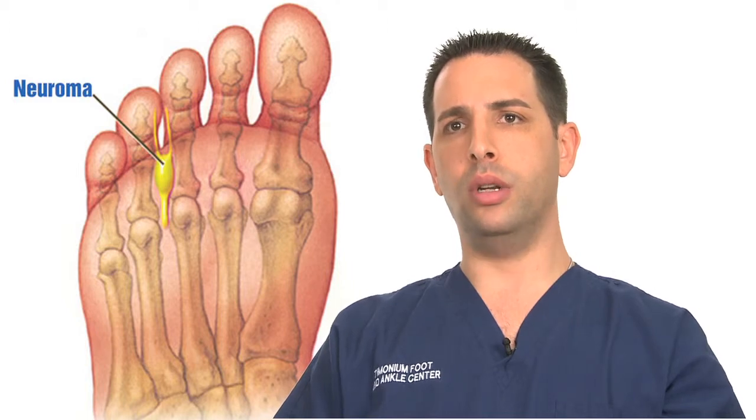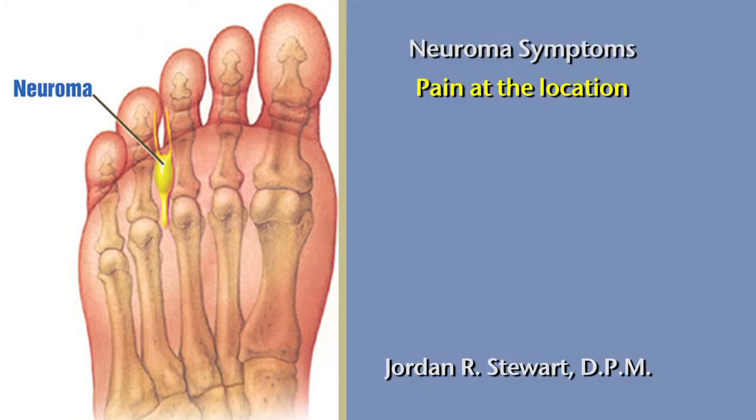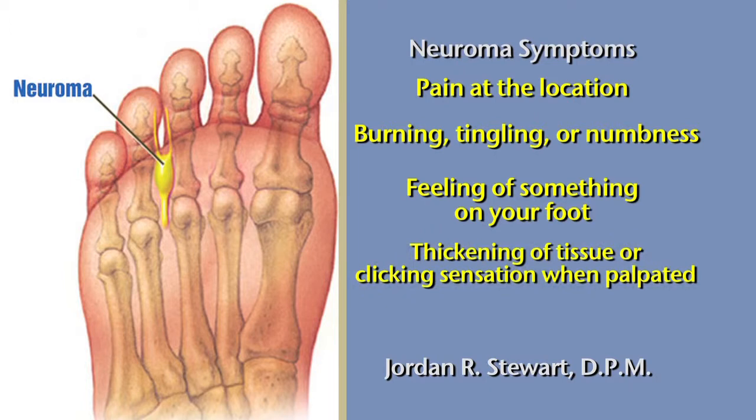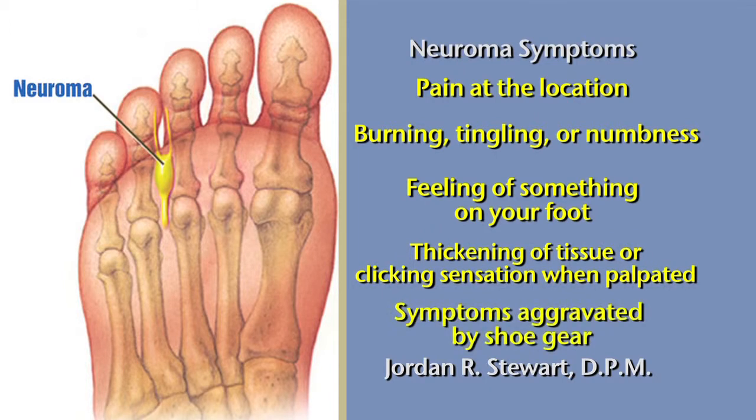Symptoms of a neuroma include pain at the location of the neuroma, burning, tingling, or numbness that typically radiates to the involved toes, having the sensation that something is in the bottom of the foot or something is bunched up in your sock, thickening of the tissue or a clicking sensation when the tissue is palpated, and symptoms that are typically worse and aggravated by shoe gear as there is compression of the metatarsal bones aggravating the neuroma.